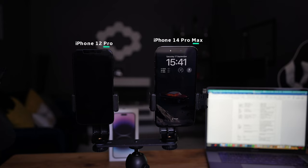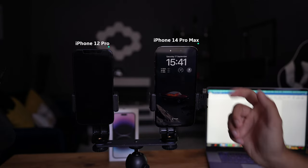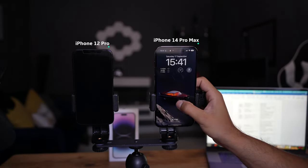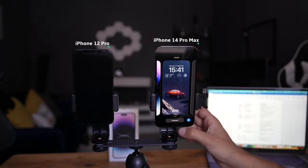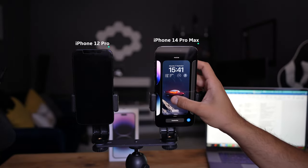One of the biggest differences on the display is the always-on display for the iPhone 14 Pro. You can't have any always-on display with the iPhone 12 Pro. You can customize it so it dims the wallpaper you've set, and you can add little widgets — though it's very limited at this stage. If you hold down the lock screen you can go to customize, and you can create as many lock screens as you like and switch between them however you want.